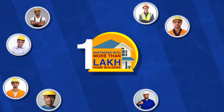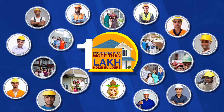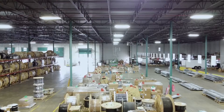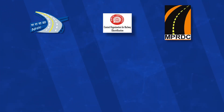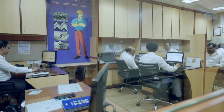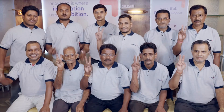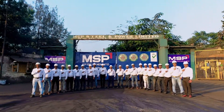MSP TMT bars have partnered with numerous home builders spread across the nation in their quest towards building their dream homes, and our structural steel sections have enabled multiple industrial and economic segments to connect and empower human lives. Our consistent quality products are approved, certified and used by the most prestigious organizations of the nation who constantly shape the country towards a brighter tomorrow. At MSP, our core values of innovation, integrity, teamwork and excellence enable us to collaborate and contribute towards realizing our vision of being recognized as an admired nation builder.